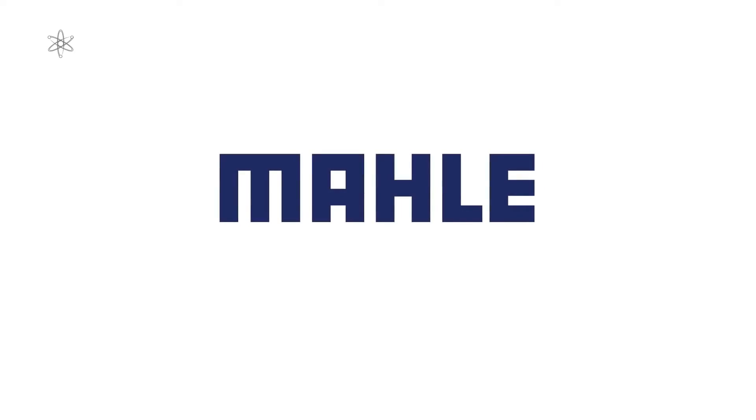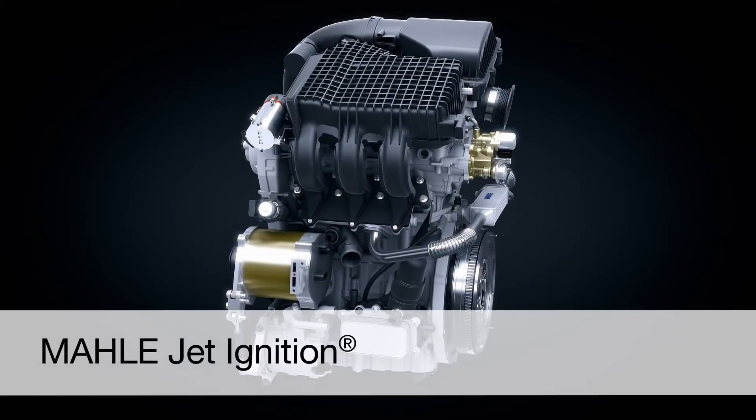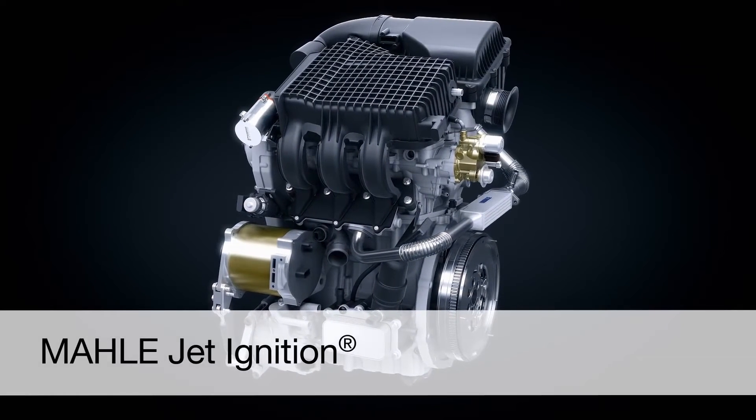One of the main points of the system is being able to burn very lean mixtures due to ignition coverage. Lean mixtures means superior fuel economy.